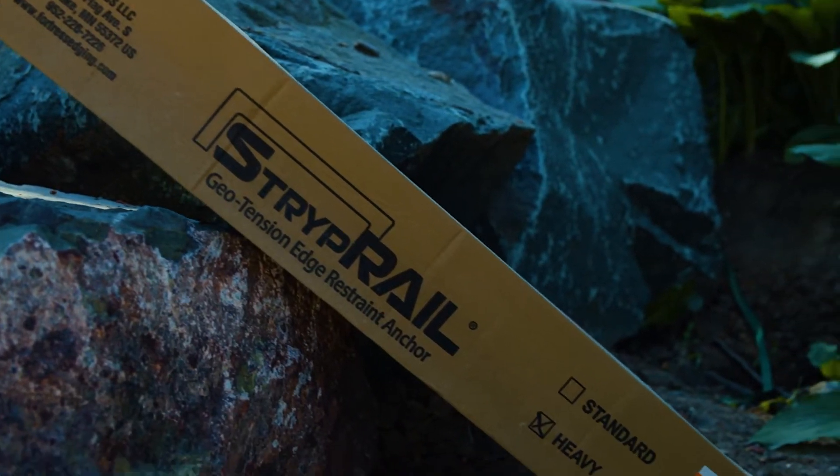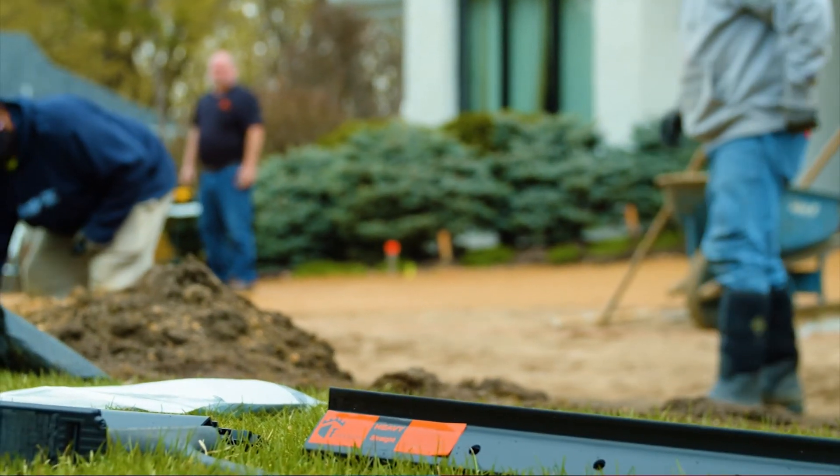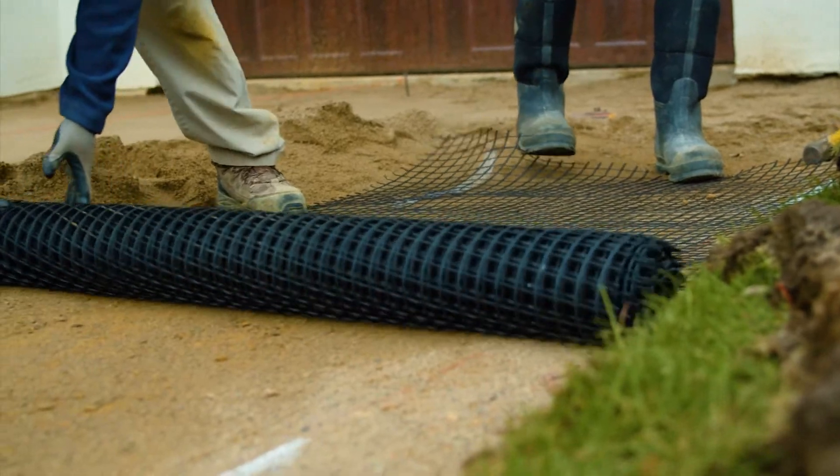From what I've seen in pavements, the failures are either the base isn't done right or the edging wasn't installed properly, and when that happens you get rutting and the system fails.